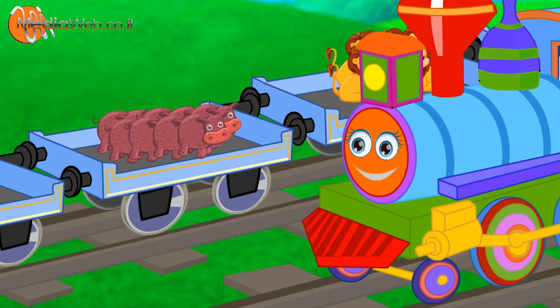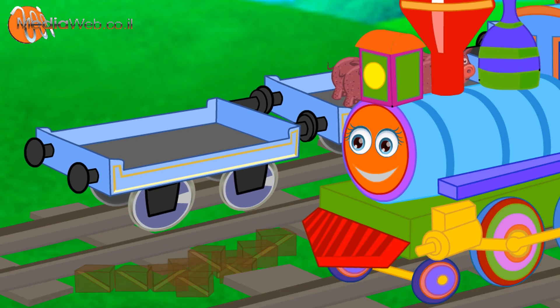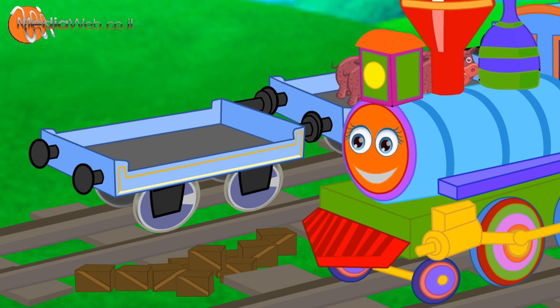Nine hippopotamus. One. Two. Three. Four. Five. Six. Seven. Eight. Nine. And ten. Oh no.